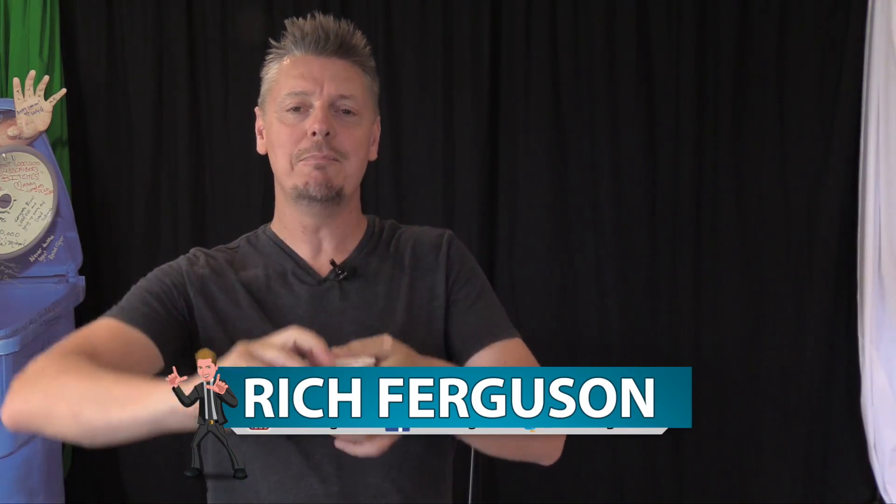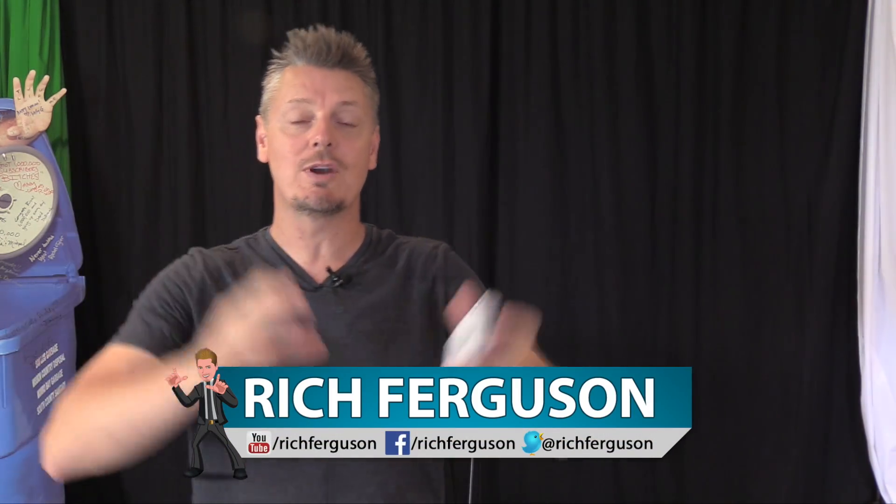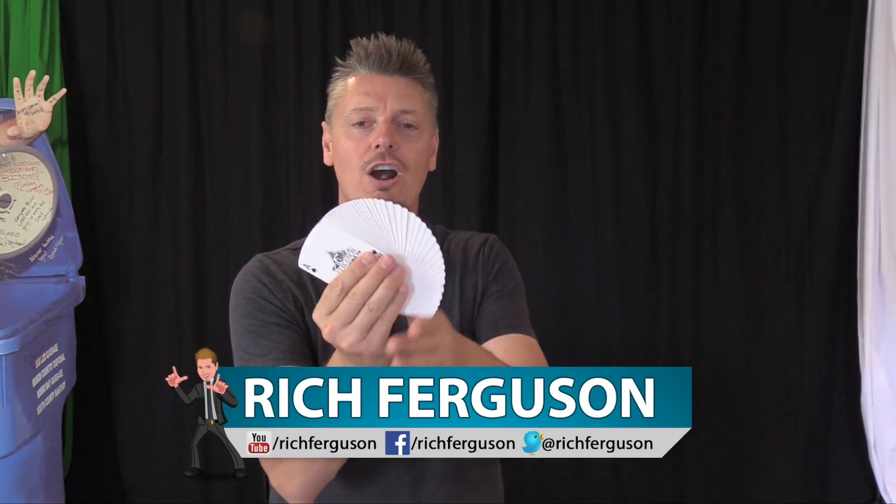Hey guys, Rich Ferguson here, your favorite trickster, and I'm back with your daily dose of trickery. Today, we're going to look at a deck of cards and all the secret meanings behind the playing cards.